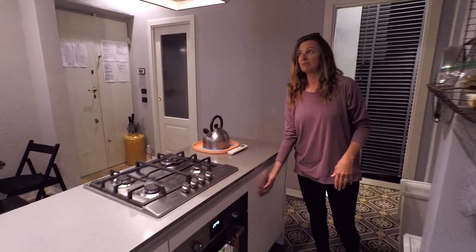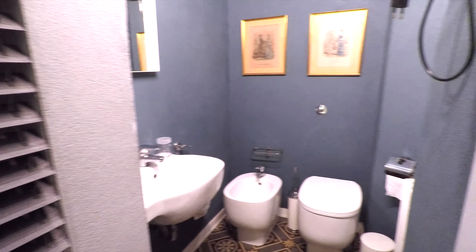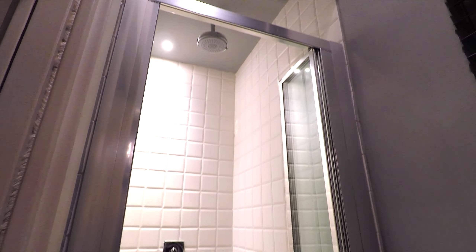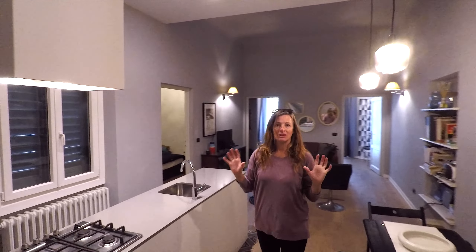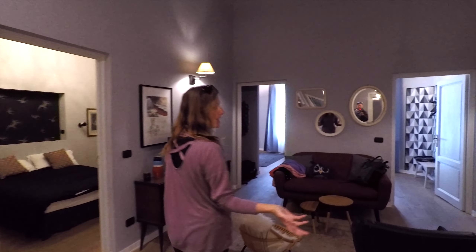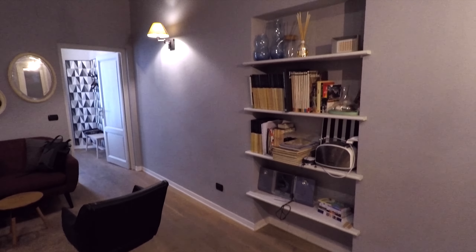When you enter this apartment you come right into the great room, which is my favorite kind of layout because when you're working in the kitchen you're still with everybody. We've really enjoyed this apartment. This is where we ate dinner and breakfast and where I cooked, so it was a really nice layout. There's the kitchen sink, some cupboards, and the gas stove. I really love this refrigerator — it's a small size but it looks like just another cabinet cover, so it's a really nice feature.